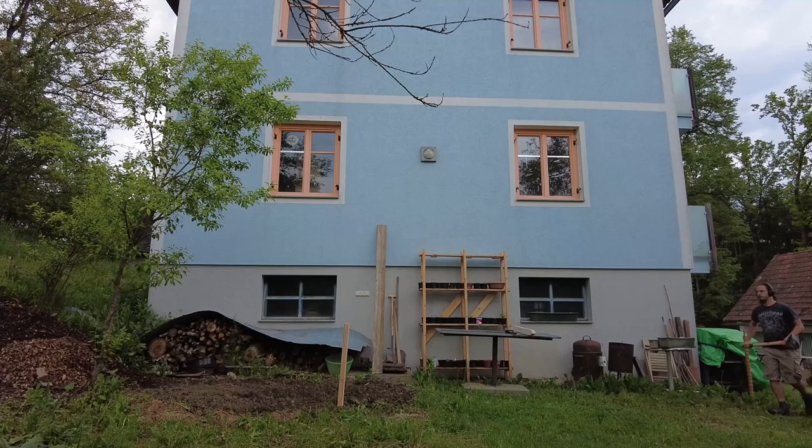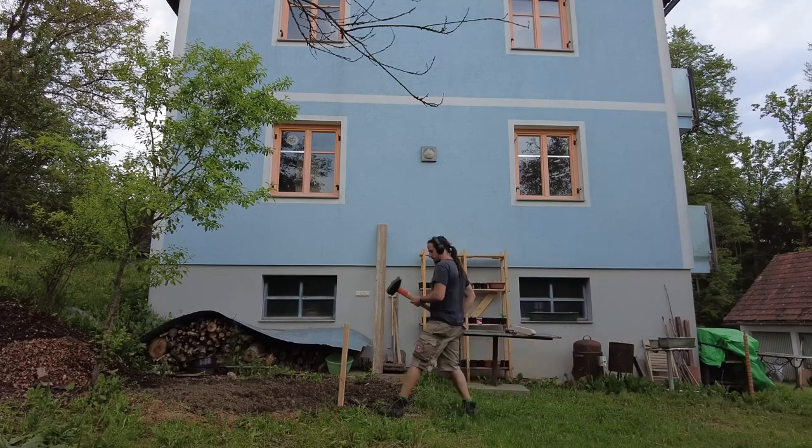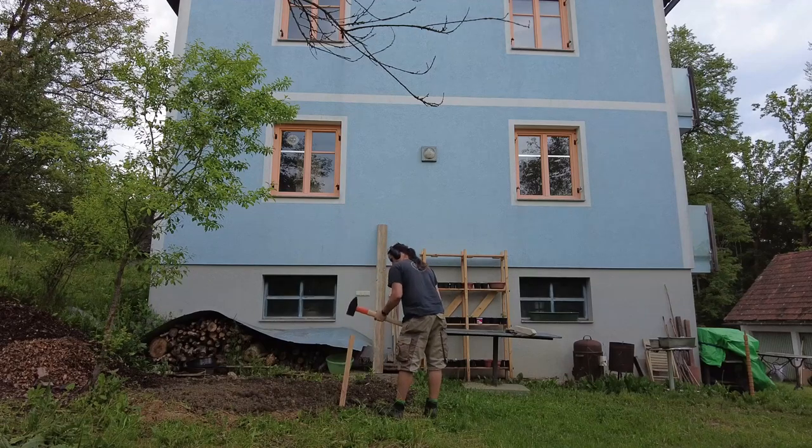On our south-facing wall we decided to create some natural shadow and protection against the sun. As we have good experience with climbing beans doing that job, we set up a rig for them which should be covered in the coming weeks or months.